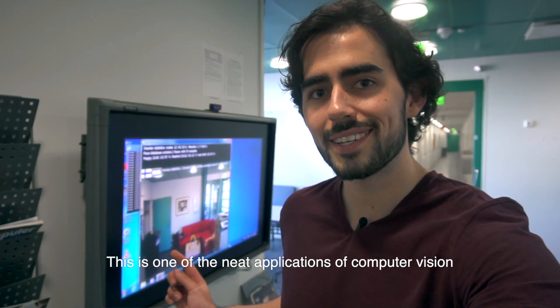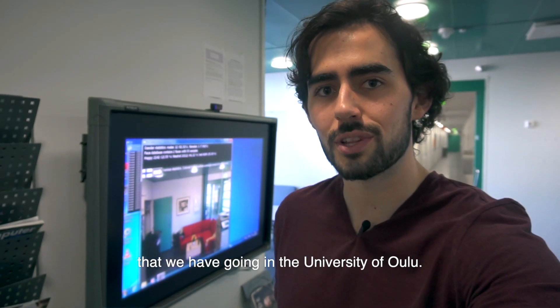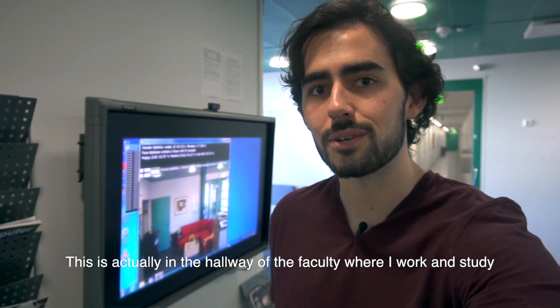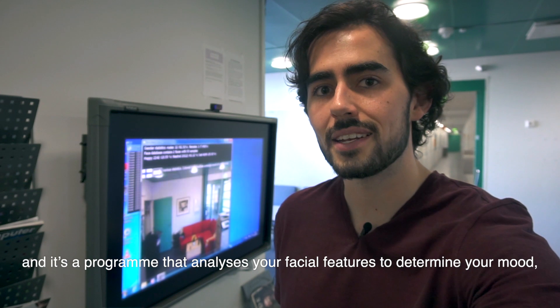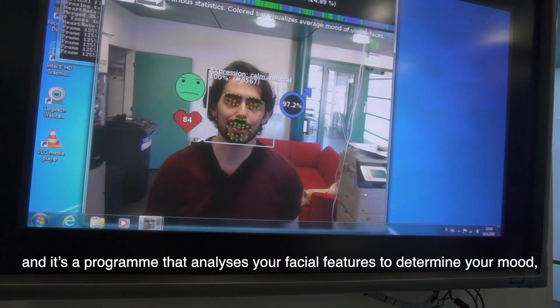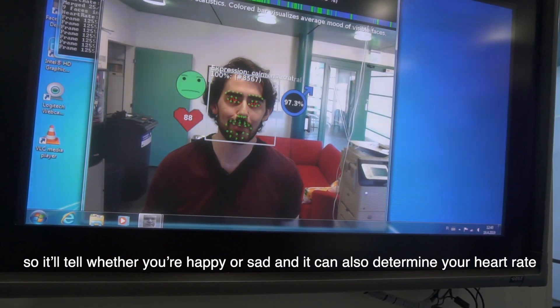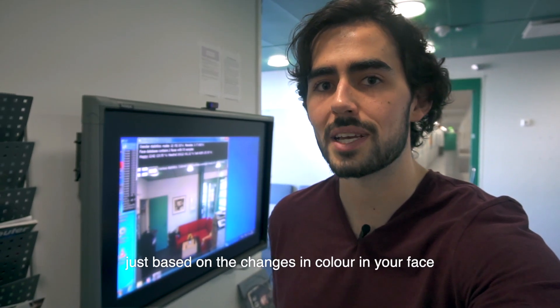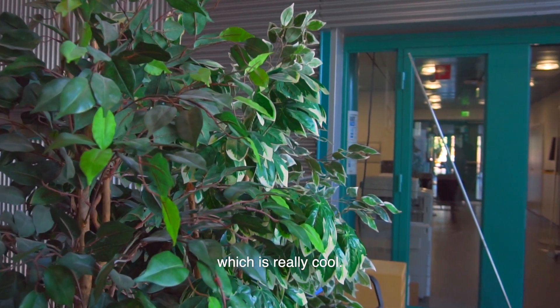This is one of the neat applications of computer vision that we have going at the University of Oulu. This is actually in the hallway of the faculty where I work and study. It's a program that analyzes your facial features to determine your mood — it'll tell whether you're happy or sad. It can also determine your heart rate just based on the changes in color in your face. It's really cool.